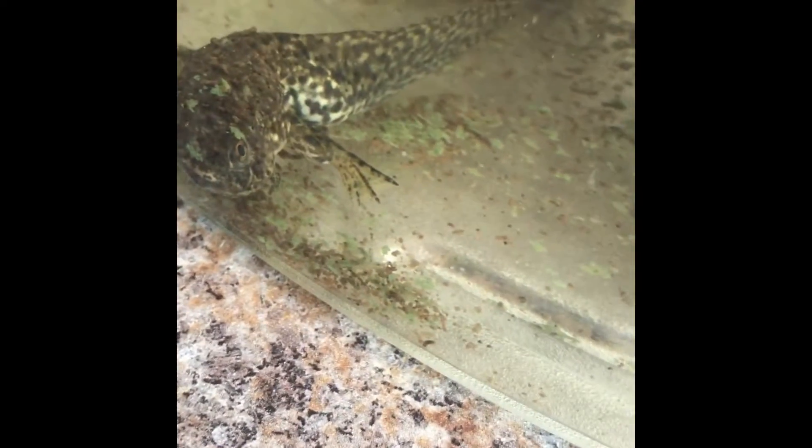You can see right there, he has big back legs. Last time you saw him, he just had little back legs.